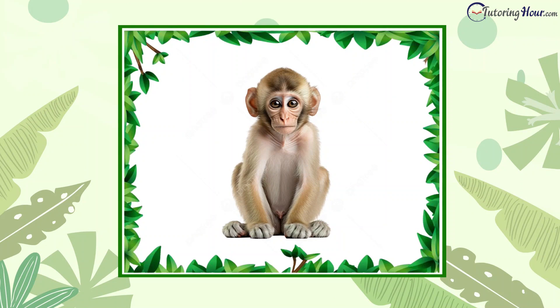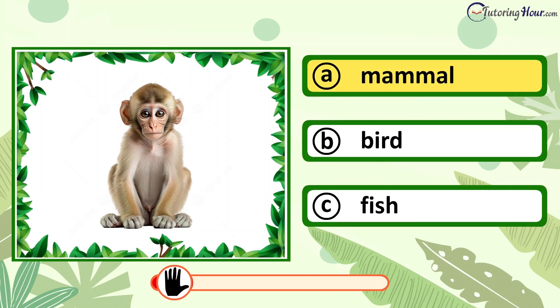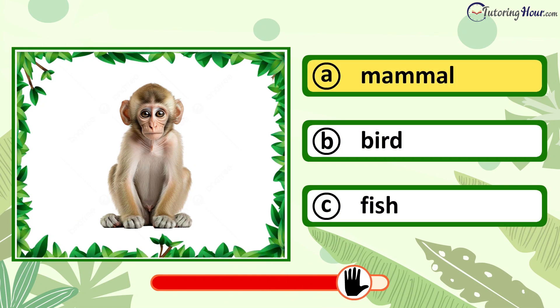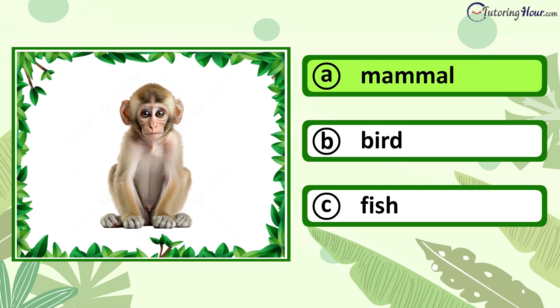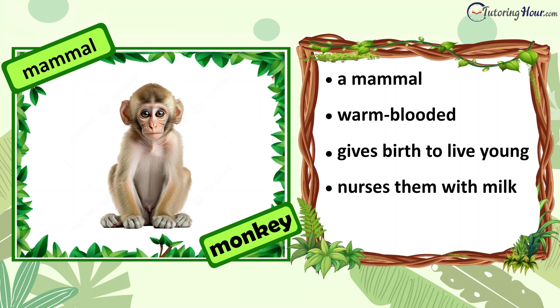Can you identify the animal in the picture? Is it a mammal, bird, or fish? The answer is mammal. A monkey is a mammal. It is warm-blooded. It gives birth to live young and nurses them with milk. Its body is covered with fur.